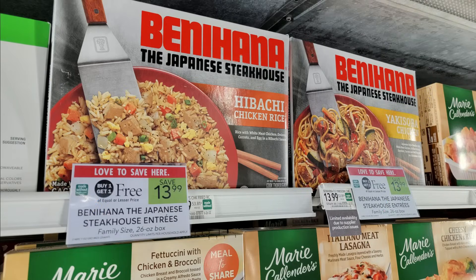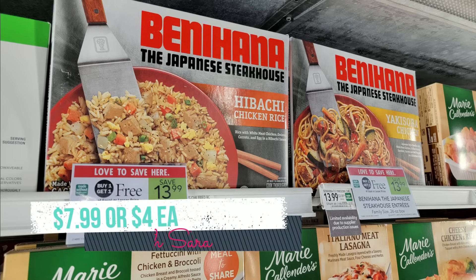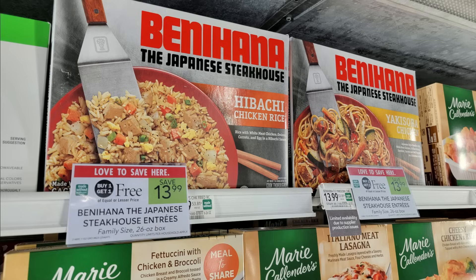The Benihana Entrees are buy one get one free this week at $13.99. We have an awesome $3 Ibotta rebate that you get back on each one, making two just $7.99 — or $4 each. That's really great savings for an easy dinner. Last time these were on sale I grabbed them and thought they were pretty good, especially for the price, so I'll be grabbing them again.